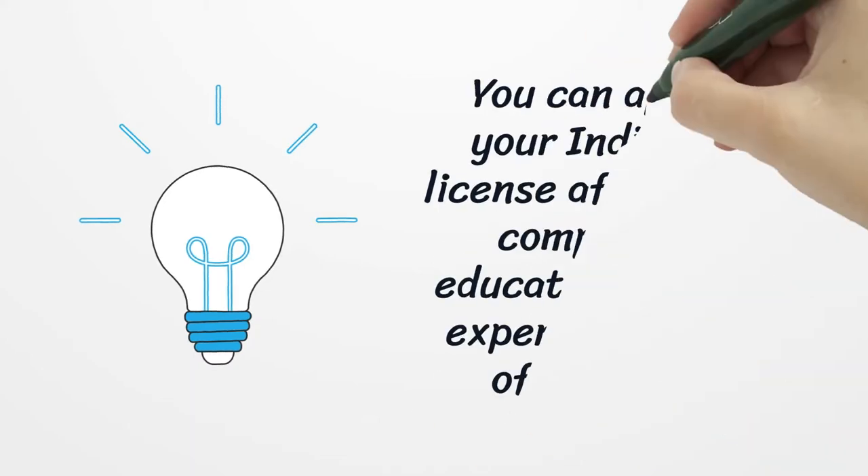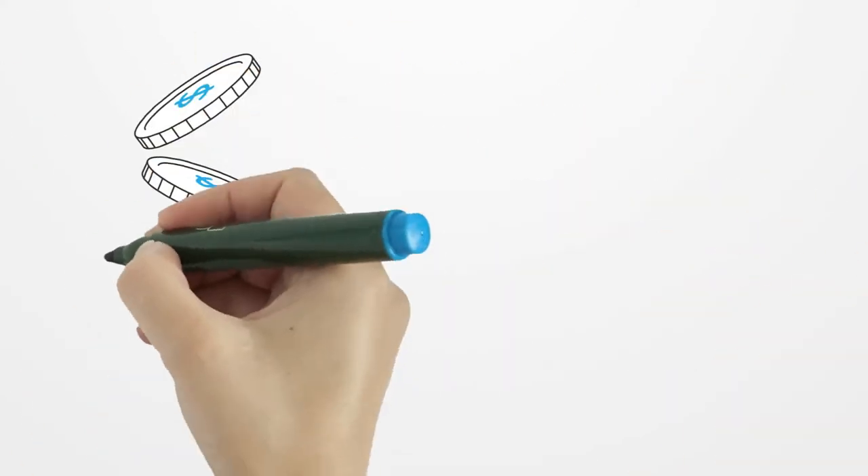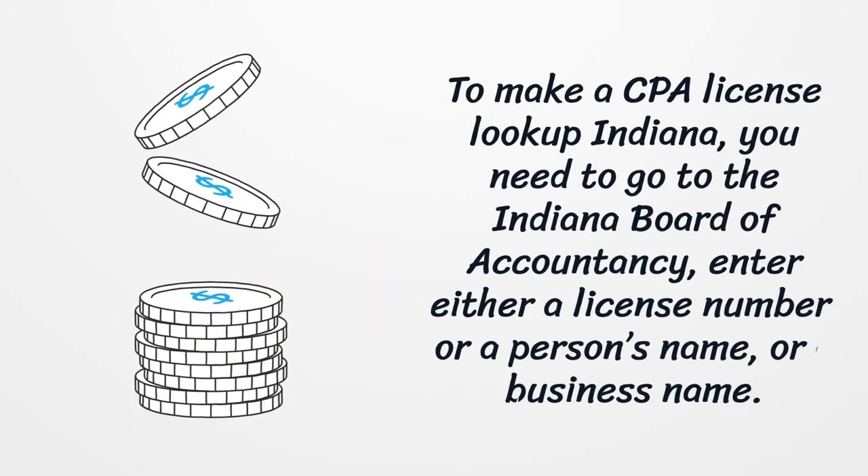You can apply for your Indiana CPA license after you have completed the education, exam, and experience portions of the process. To make a CPA license lookup in Indiana, you need to go to the Indiana Board of Accountancy and enter either a license number, a person's name, or a business name.